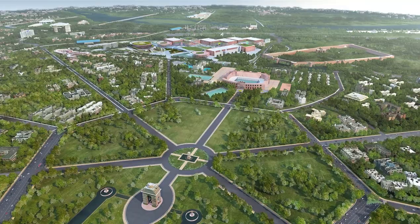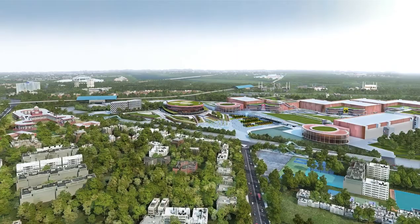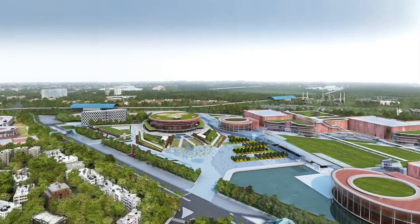Pragati Maidan, an icon of independent India, is located in close vicinity of the historic India Gate, approached by the Purana Killa Road.